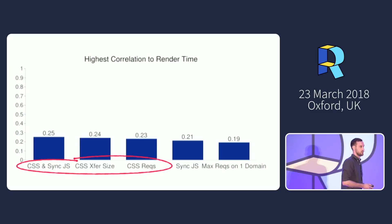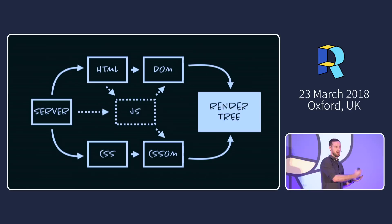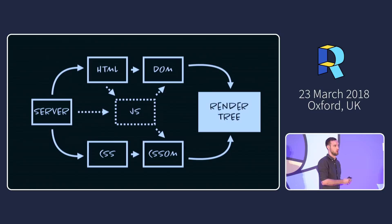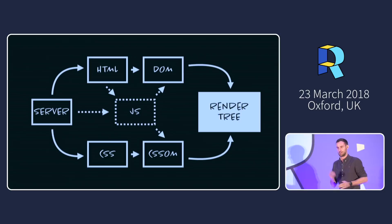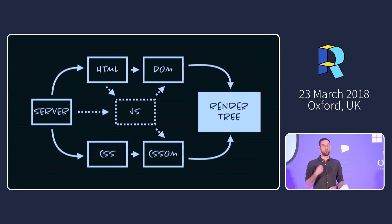CSS makes up a large part of what is called the critical path. In order to get the render tree built — which is what the browser needs before it can start putting pixels in front of a customer — the render tree is built from the DOM and CSSOM. The CSSOM is a mandatory part of this process. The server sends HTML, CSS, and optionally JavaScript that influences the DOM or CSSOM. Any hiccup or bottleneck along this journey is going to impact how quickly we can get content on the screen.